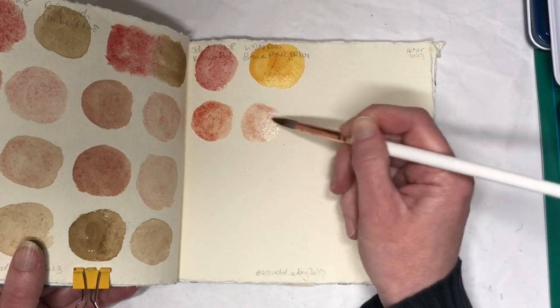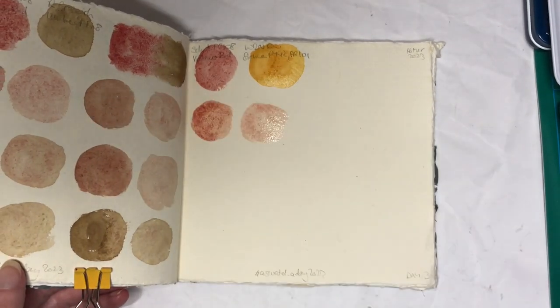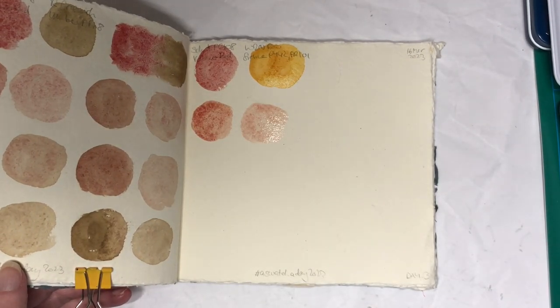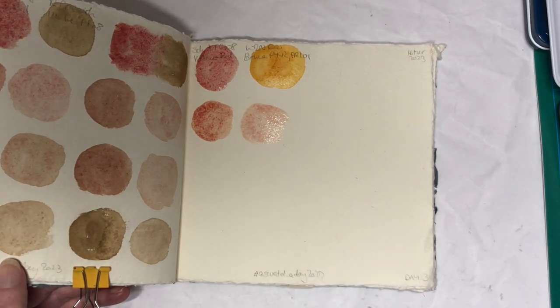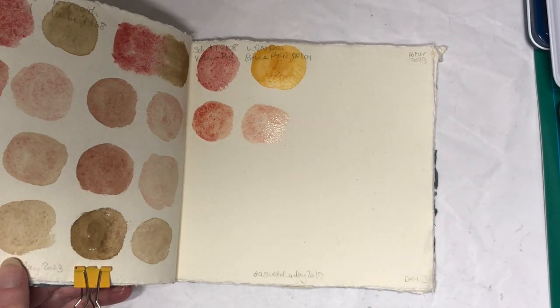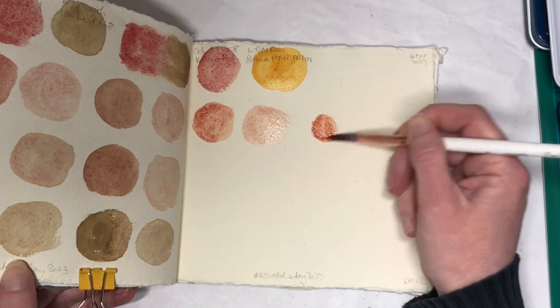I decided to go for the Winsor & Newton Raw Sienna because I quite like how the mixes with the greenish-amber turned out. So I thought let's go for another earth colour.